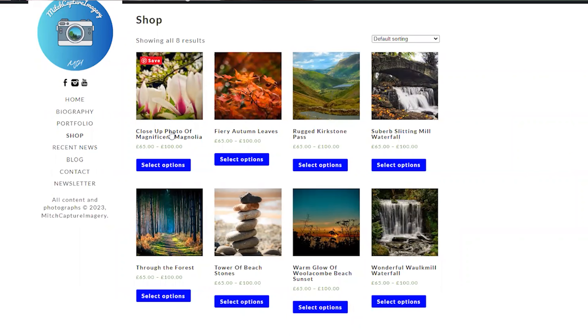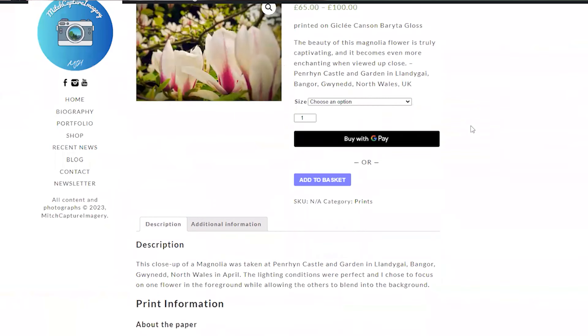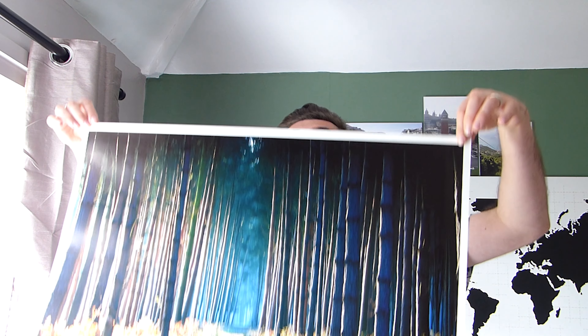On our website we have now fully opened our store with limited editions and limited variants. We have a small selection of photos with three sizes: small, medium, and large. The small is equivalent to A4 size, the medium is A3, and the large is A2. We spent a lot of time working out our sizes and the limited edition signed route, and we chose three sizes just for ease of use so you can get appropriate frames.